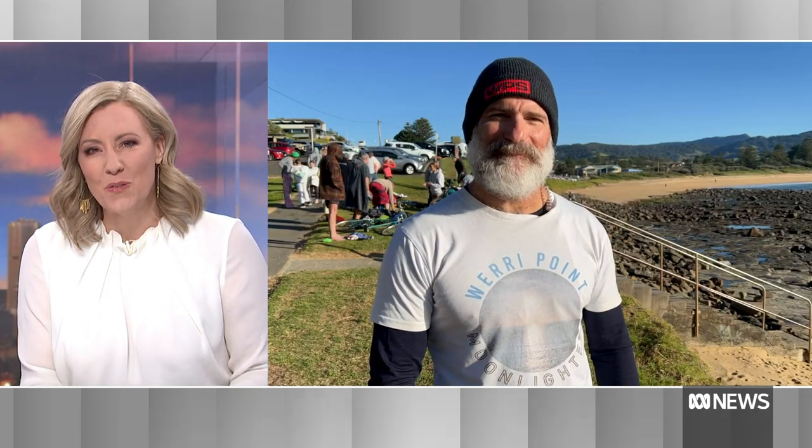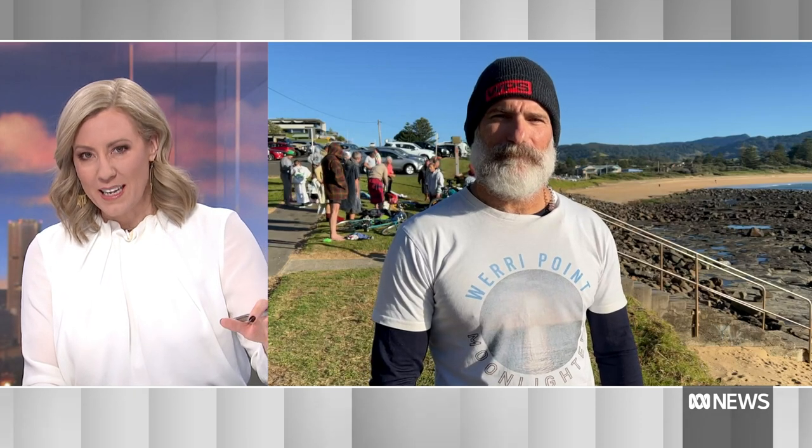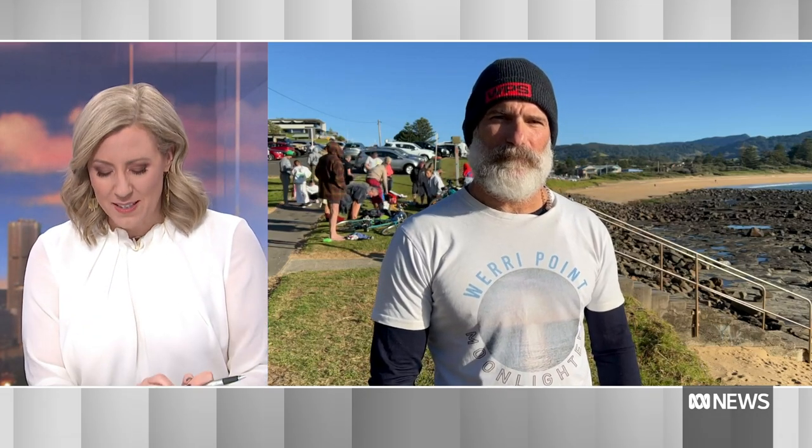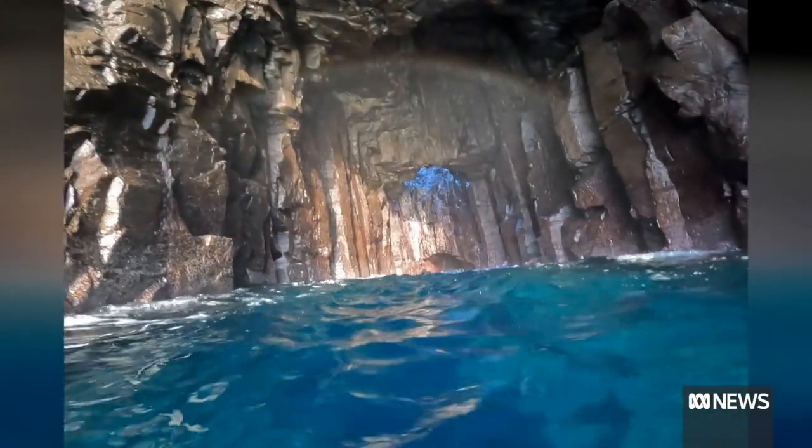Let's go to the blowhole now and those beautiful pictures that you have captured. When the swell's running, especially from the southeast, it can really blow. It's powerful, it's forceful, it's spectacular on top.